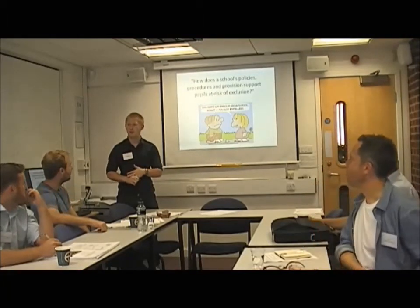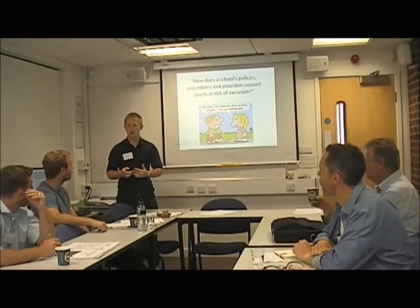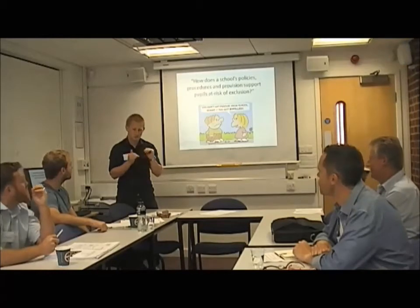If you're on free school meals, how much more likely do you think you're going to be excluded than someone who's not on free school meals? Guesses ranged from three and a half to five — still pretty low.